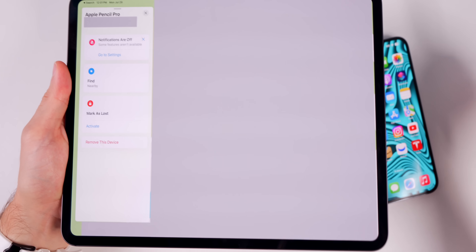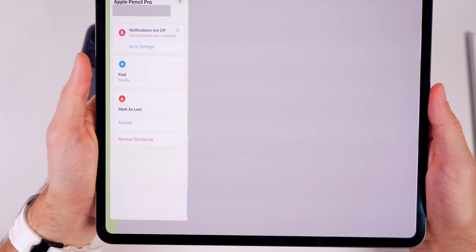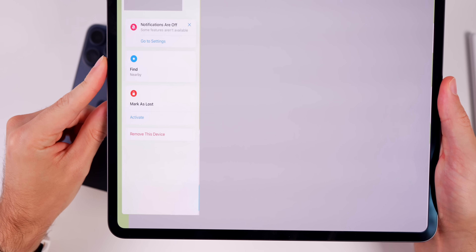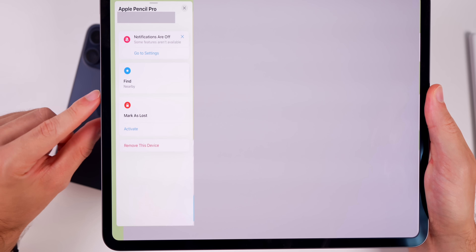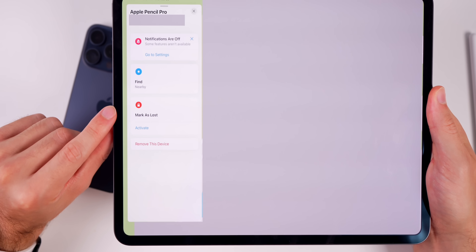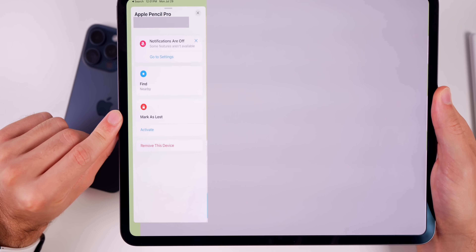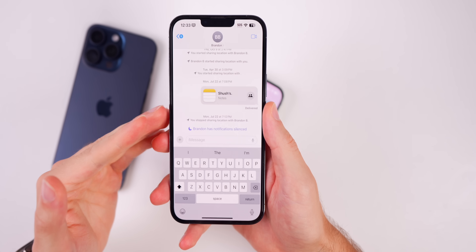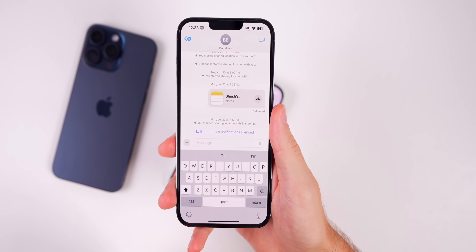If you have an Apple Pencil Pro, iOS and iPadOS 17.6 introduces Lost Mode for the Apple Pencil Pro. Before, on the 17.5 updates, the Apple Pencil Pro was not fully supported and you could not enter Lost Mode, but now with iOS and iPadOS 17.6 you can find it nearby and mark it as lost.